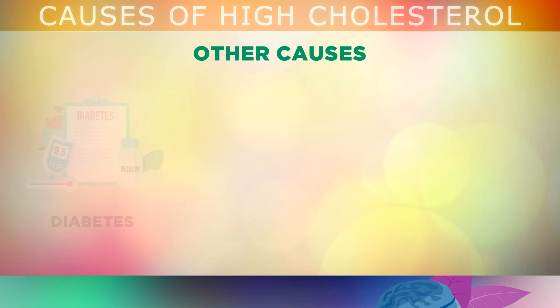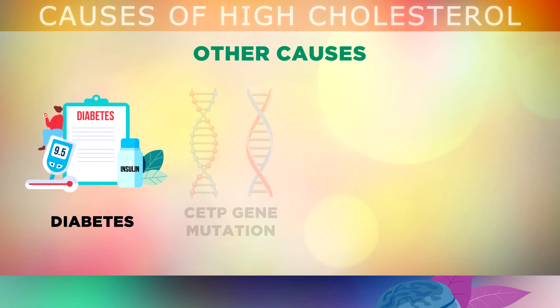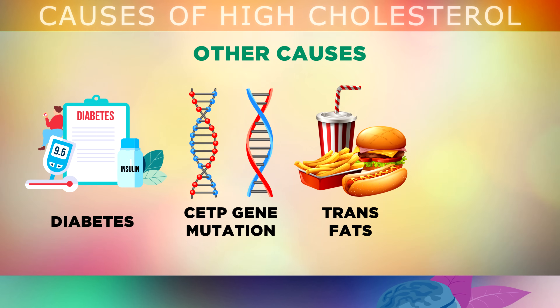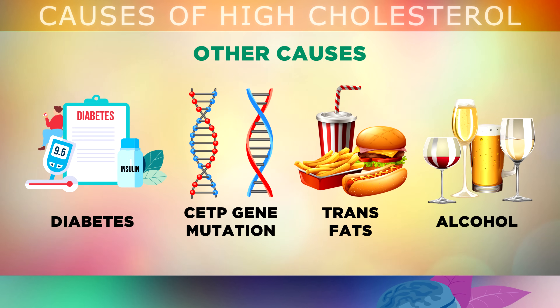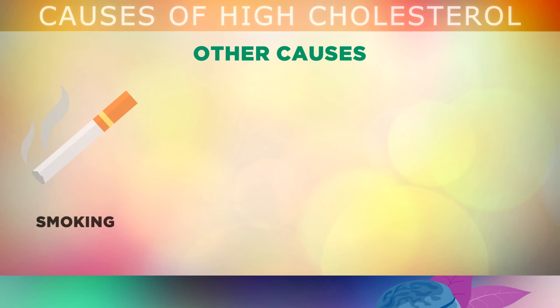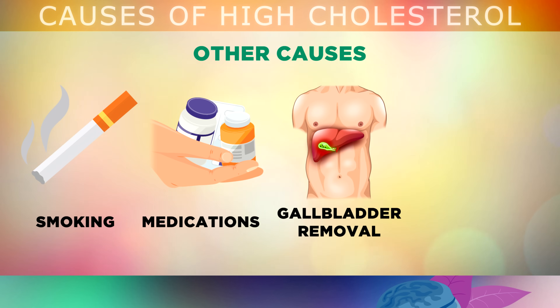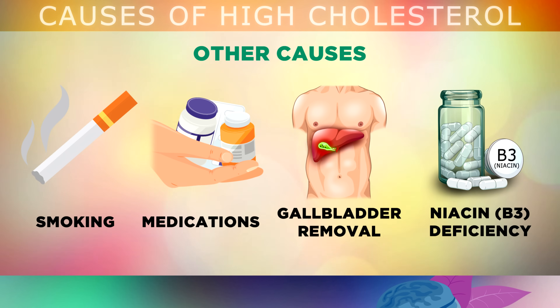In addition to these 6 main causes, high cholesterol can also be caused by diabetes, a mutation in the CETP gene, eating too many vegetable oils and trans fats which are inflammatory and damage the liver, drinking alcohol which also damages the liver and causes problems with cholesterol metabolism, nicotine from cigarettes or vaping which lowers HDL and can raise LDL, and medications like beta blockers, diuretics, birth controls or steroids. If you've had your gallbladder removed, this can cause a lack of bile so cholesterol and fats don't break down properly, and this can also be caused by a niacin or Vitamin B3 deficiency.